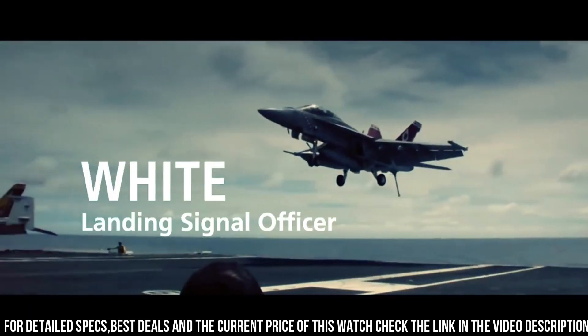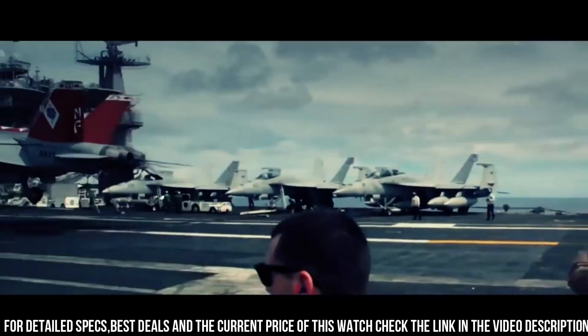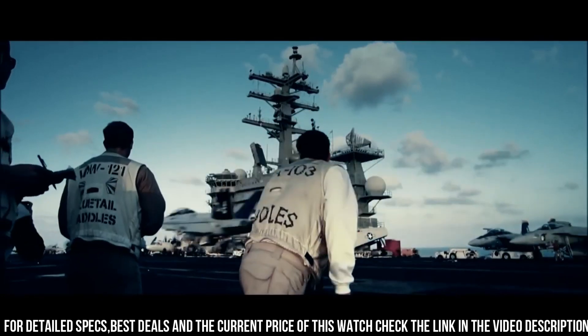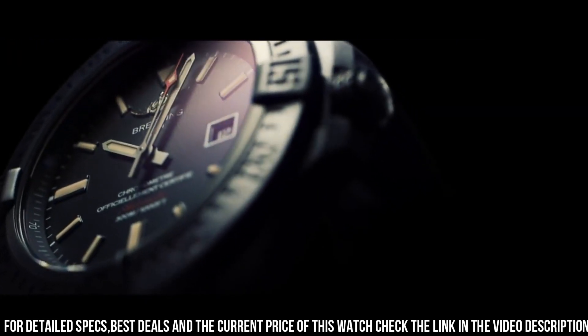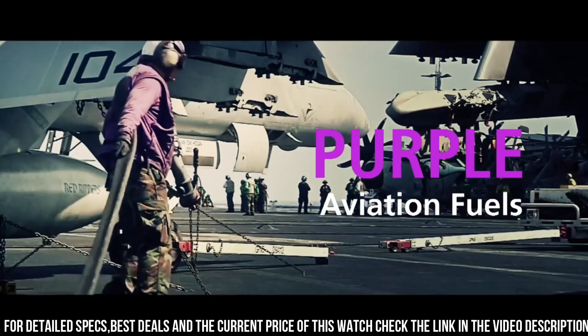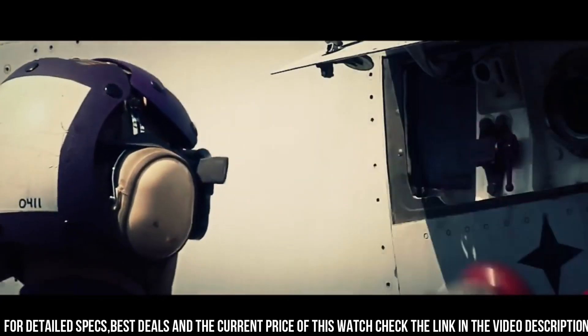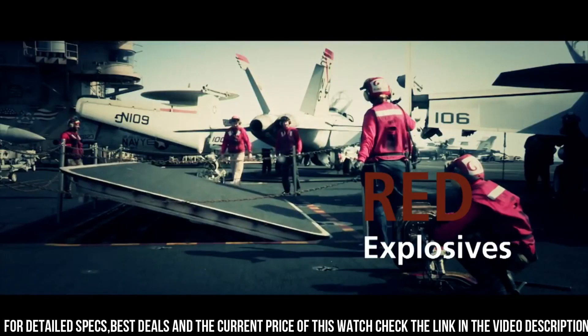Tang clasp. Water resistant at 300 meters. Functions: chronometer, date, hour, minute, second. A high-end luxury timepiece known for its robust and functional design, it is part of Breitling's Avenger collection, which is inspired by aviation and features watches with large, easy-to-read dials and professional-grade functionality.